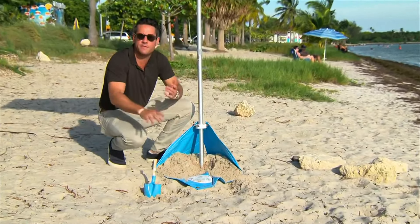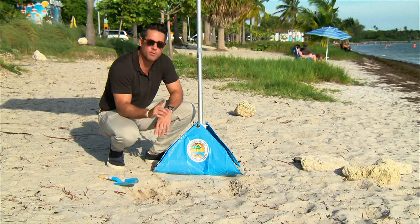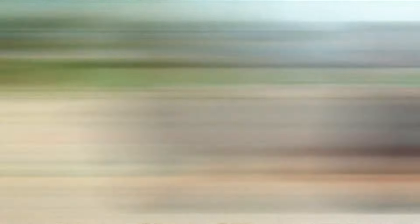This one has an orange line right there that lets you know how deep you should be. The next step is very important — you want to fill this base up. If you do this properly, a gust of wind of up to 30 miles per hour will not move this umbrella.